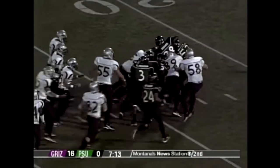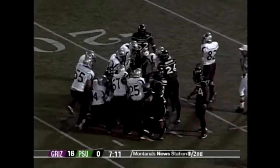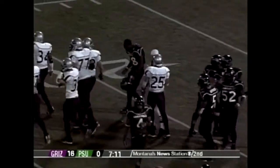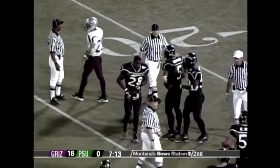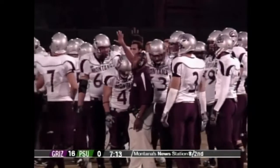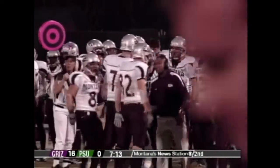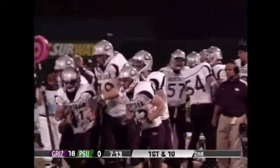Coach Hauck, Mr. Special Teams, is not going to be happy with two fumbled returns so far. There's some extracurricular activity out there — it's getting intense. Bobby talked about this: they're not going to let Portland have their way with their guys on the ground after a kick or punt. Montana's linemen rallied to make sure everybody got up clean. Brandon Brooks for Portland State lost his helmet.